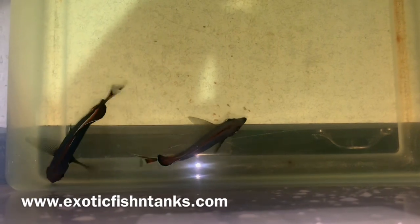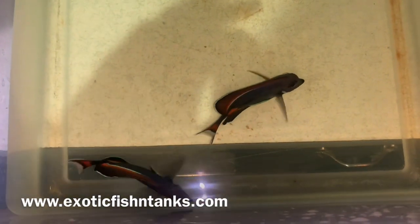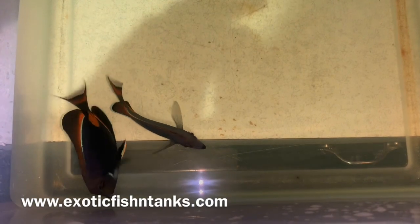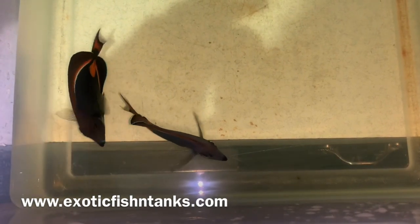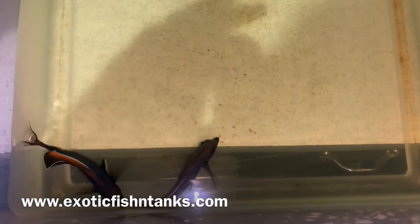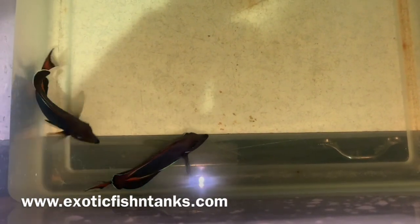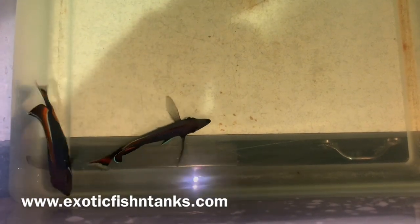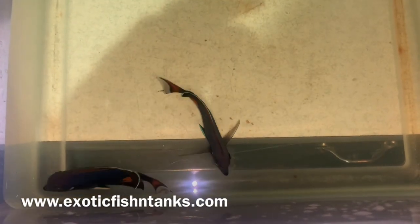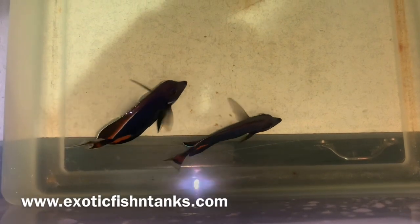Any questions, give me a call or text at 469-682-8841. The website is exoticfishandtanks.com — that's in the lower left-hand corner and in the description. Also in the description is my Exotic Fish and Tanks Facebook group — not my Facebook business page. You can like my Facebook business page, but also join or request to join my Facebook group, where I typically post the fish first before I post anywhere else, giving members access and dibs on the fish before anyone else.